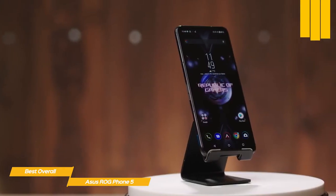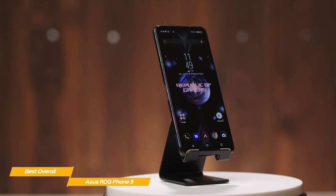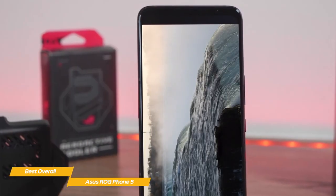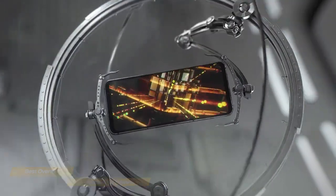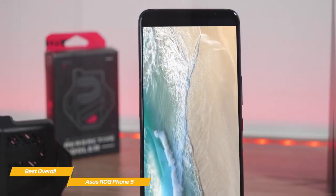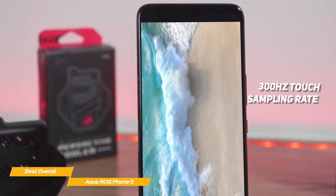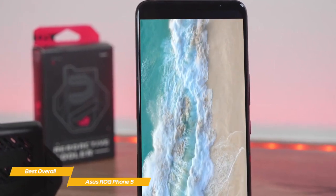The 6.78-inch Full HD Plus AMOLED display is HDR10 Plus certified and is capable of displaying sharp visuals and vibrant colors, and is as good, if not better, than nearly every other flagship smartphone out there. The real benefit for gamers is the 144Hz refresh rate, offering much smoother action when playing games that support higher FPS. The screen has a 300Hz touch sampling rate, responding to finger presses far faster than many phones, but not as high as the Black Shark 4 that we'll see later in the video.